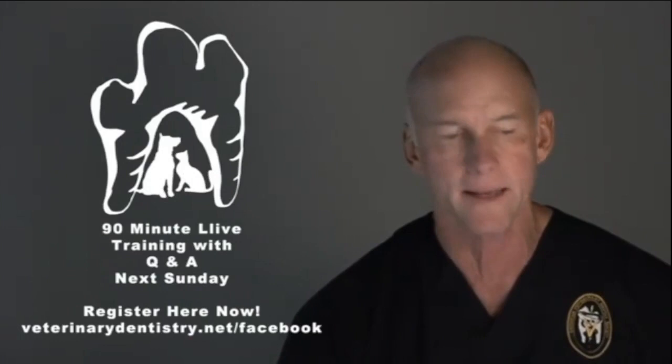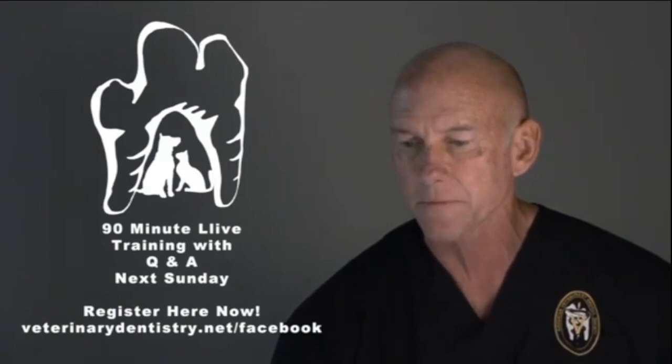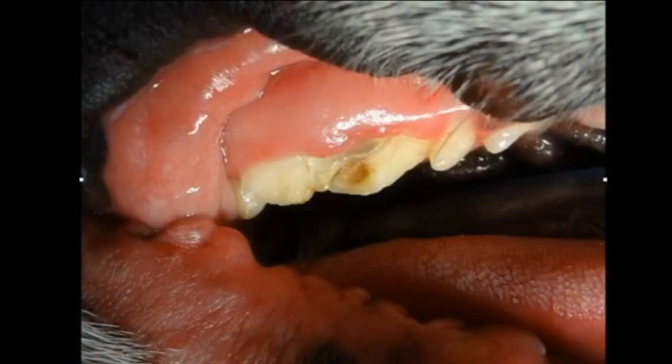This is the surprise case of the week, so I want to get your input on this. We've got a case that we saw this week, and we're going to show you some images and ask you what you think. Here's the first image — this is a little Boston Terrier, nine years old, that came in for something other than what turned out to be more significant. We're going to start doing these every week that we do our live sessions.